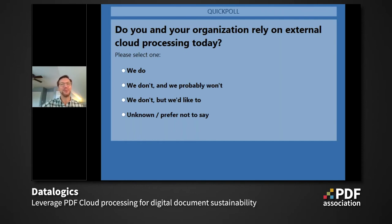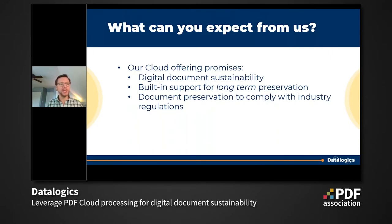So let's talk about the products that Datalogix has available — what can you expect from us? The simple answer is digital document sustainability. If you produce or manage a lot of content, or ever have to archive anything, we provide built-in support for long-term preservation that meets compliance standards. Document standardization with conversion to and from PDF comes standard with our API product, with controls that matter to you — including the compression method, image resolution, and maintaining tags for accessibility readers.